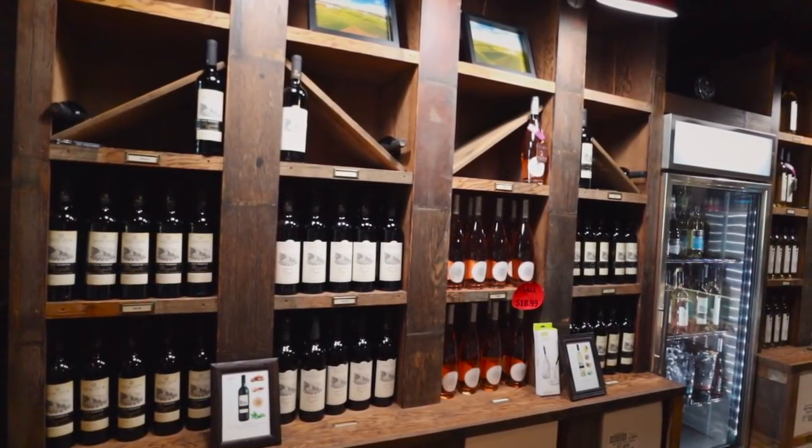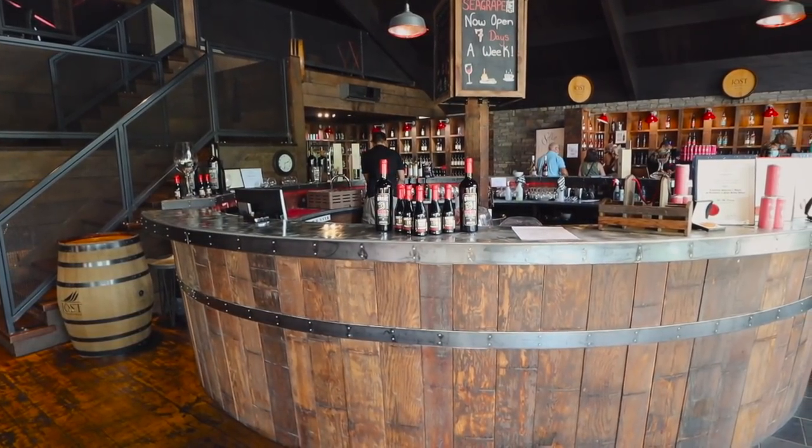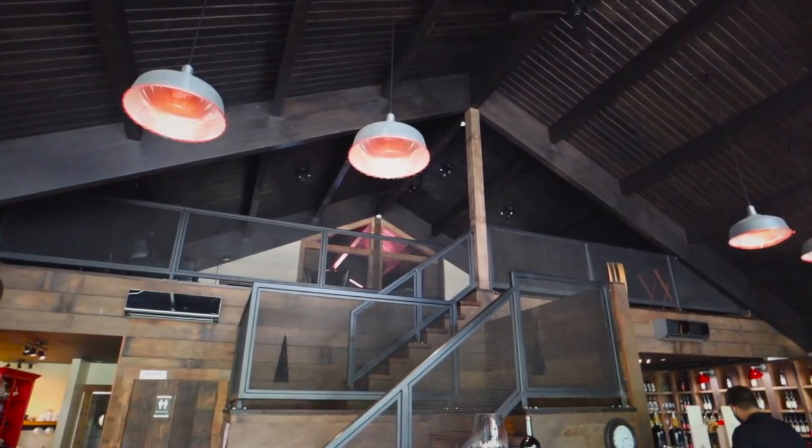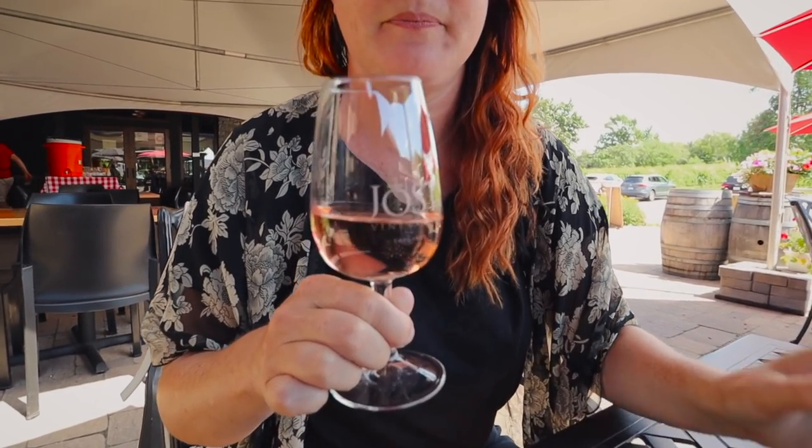The grounds here are pretty spectacular, but there's a lot more you can do here besides look at the vines - you can taste wine and grab some lunch. The inside is beautiful - there's a big barrel bar which is my favorite feature, and the ceilings are high. Because it's so nice out today, we're going to eat and sit outside at the Sea Grape Cafe. We're starting with a new product of theirs called Luvo - it comes in a can and this is muscat and mint. Look at the color - it's like a rosé blush. It smells amazing, very fruity.